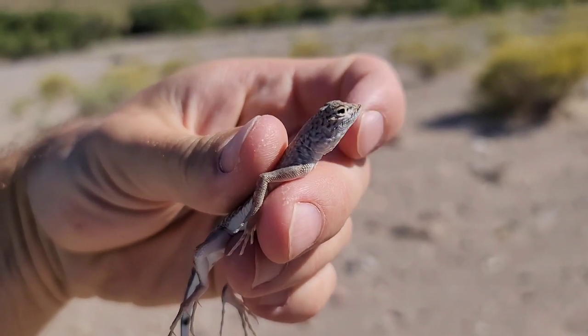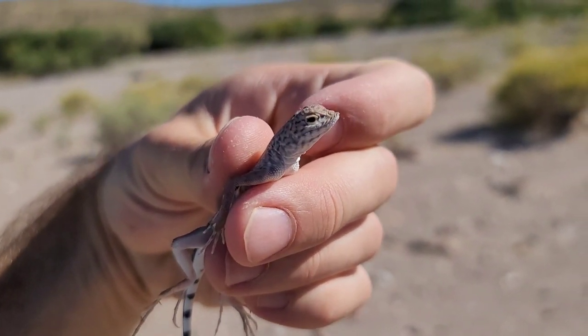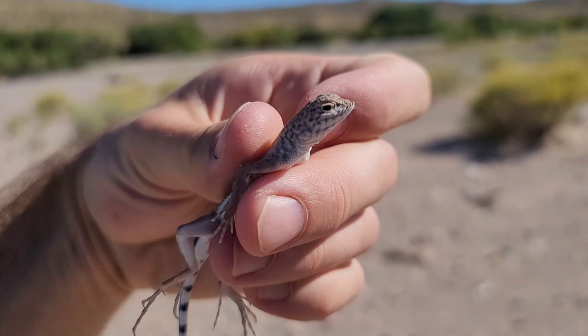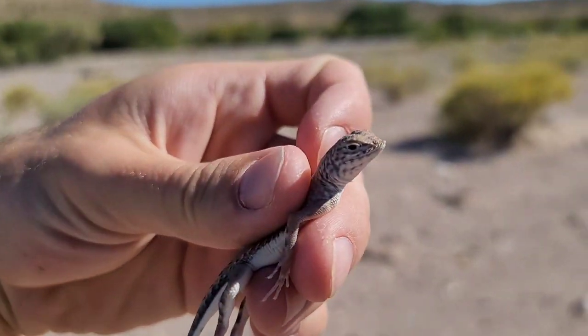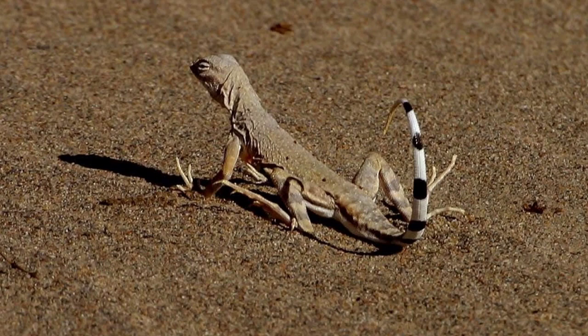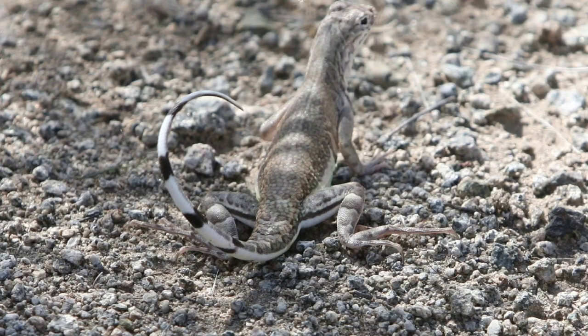Zebra-tailed lizards exhibit some very unique features, including a very stubby snout and extremely long fingers and toes. In addition to the lizard's physical appearance, we noticed some interesting behaviors as well, the most notable being its tail display. Like other lizard species, the zebra-tailed lizard's tail will detach if a predator takes hold of it. When alerted, it will raise its brightly banded tail above its back to draw a predator's attention to the expendable tail, giving the lizard an increased chance of escape.